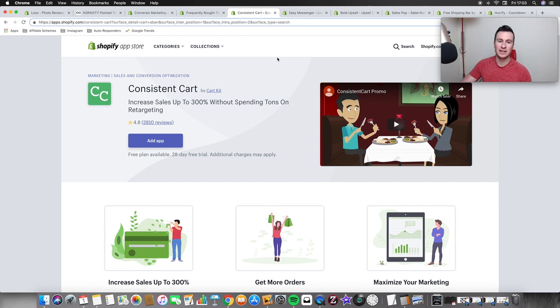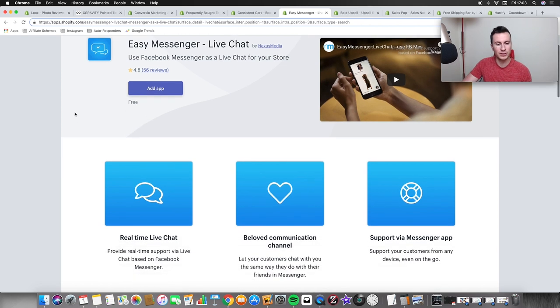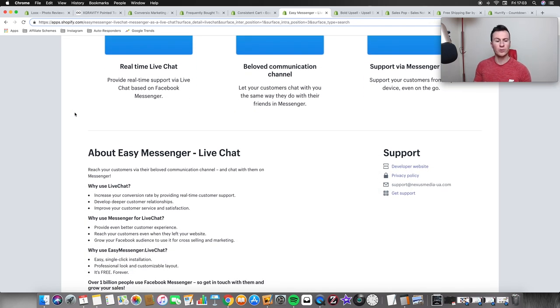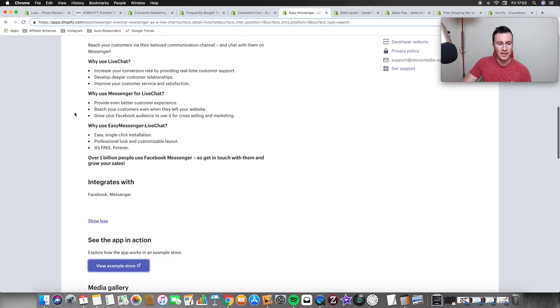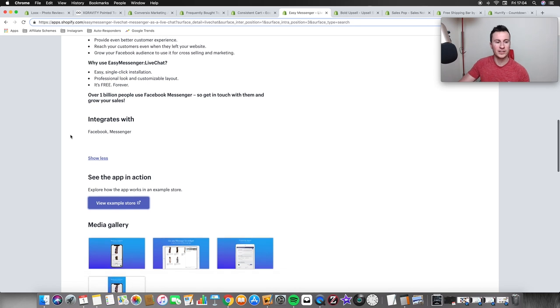Moving on — Easy Messenger Live Chat. This is a really good app because we're small businesses and nobody really knows who we are, so when people come to our stores they're going to have hesitations and questions. If people have questions and they're not quite sure about anything, chances are they won't ask — they'll just leave and might try to find the product somewhere else. If you offer a live chat option, you can entice people into striking up a conversation, answer their questions, put any concerns to bed, and even offer discount codes while you're talking to them.